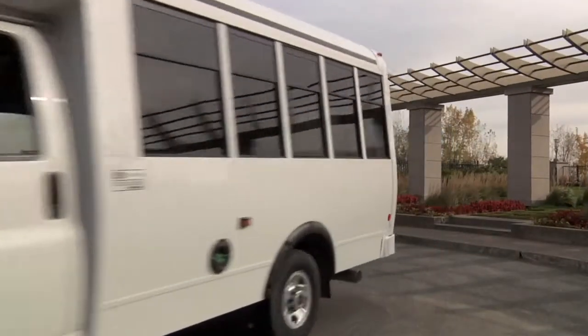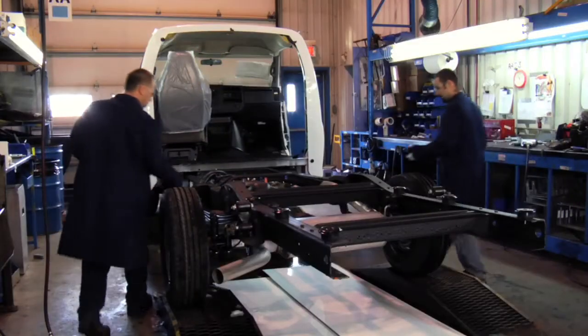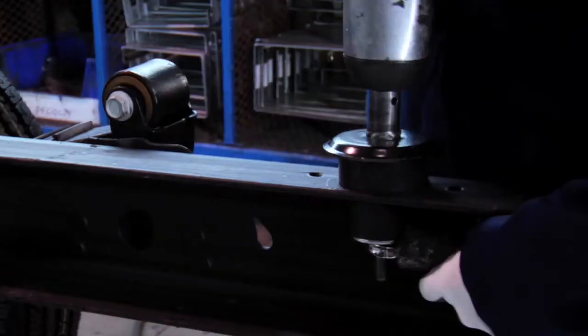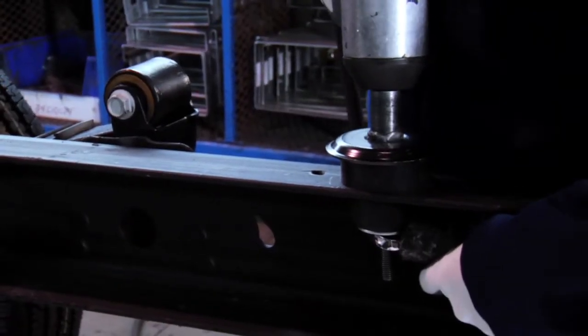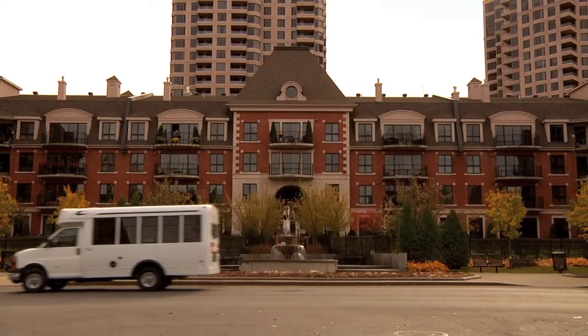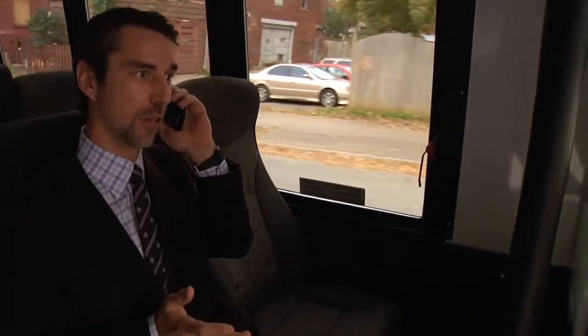The bodies of the buses are mounted on double-action rubber mounting blocks, bolted through the frame rails for improved safety and requiring no periodic maintenance. The absorption they provide ensures a comfortable ride and helps prolong the life of your MicroBird bus.